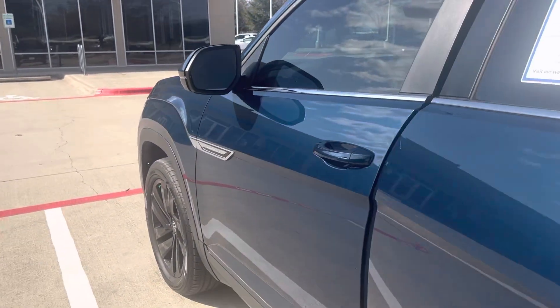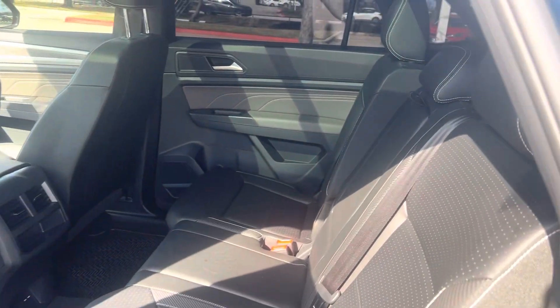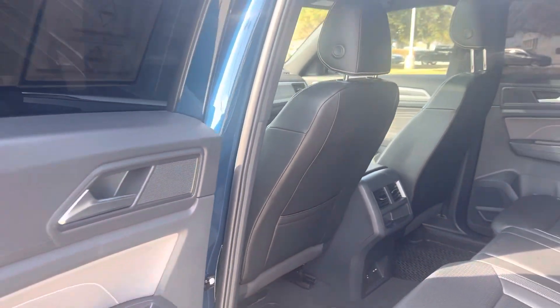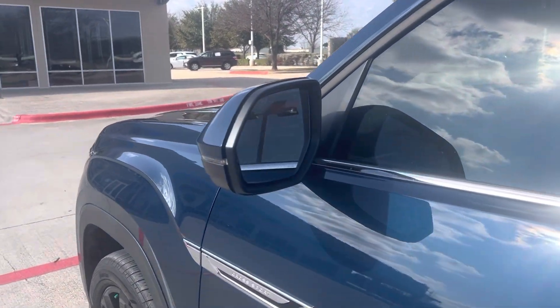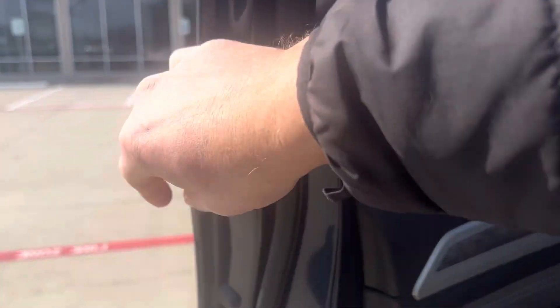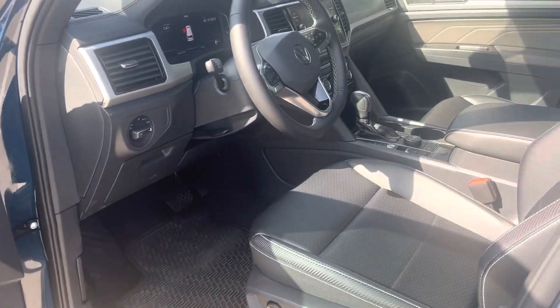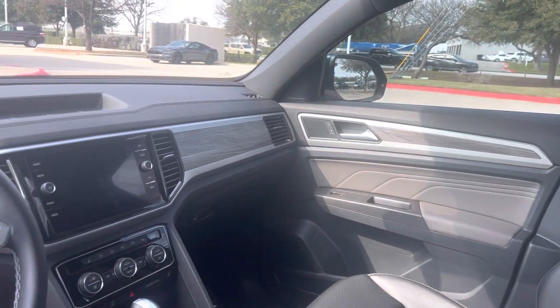Only 14,000 miles on it. This is the SE package with technology included. Got the blind spot indicators, a lot of safety features on this vehicle, power seats, and a touchscreen stereo.